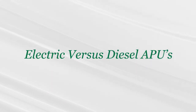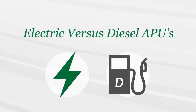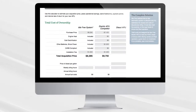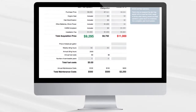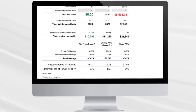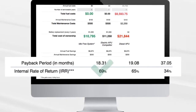When it comes time to select electric or diesel, here are some of the advantages to consider for an electric powered APU. Because most diesel APU installations take approximately two hours longer to install, price and installation fees for electric APUs are less expensive. Yearly maintenance and fuel costs are substantially less, total cost of ownership is substantially lower, and you will experience a quicker payback and higher IRR.